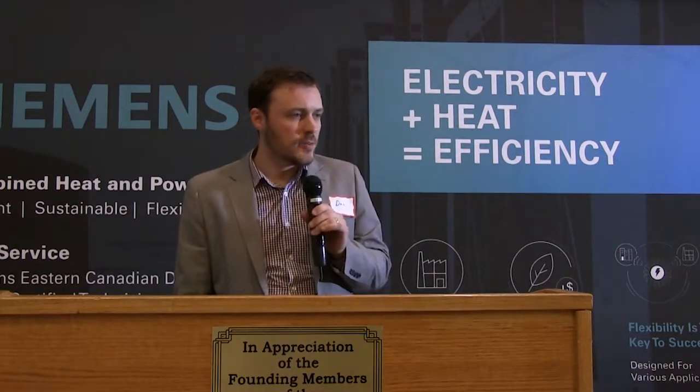Just a quick rundown of some of our qualifications: we were proud to win the Canadian Business Excellence Award for private business very recently.